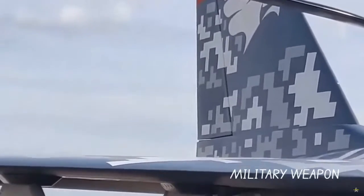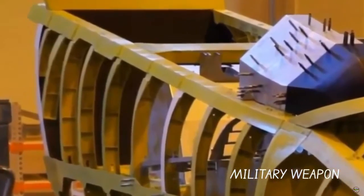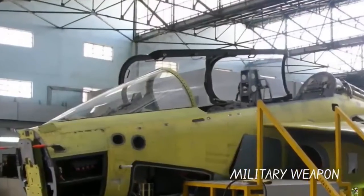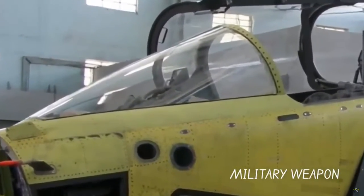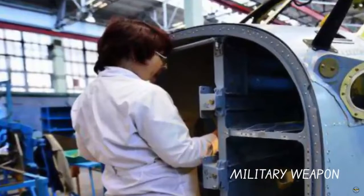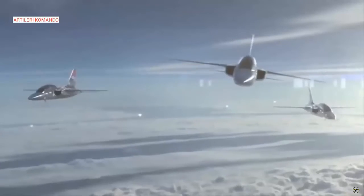As for performance, the HürJet is described as having a maximum speed of Mach 1.4, a flight altitude of up to 13,700 meters, and a range of 2,592 kilometers. The HürJet's cockpit adopts a single large multi-function integrated modular display where the pilot can view sensor video displays, digital maps, and other intelligent multi-function features.